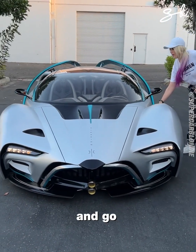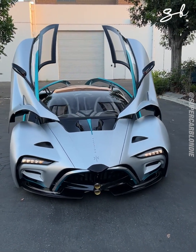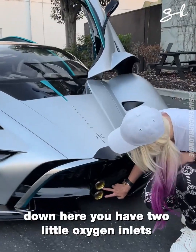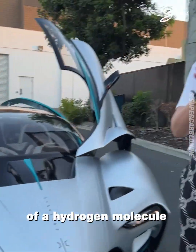We're gonna open her up and go. What? Have you ever seen a car like this in your life? Down here, you have two little oxygen inlets, and that is in the shape of a hydrogen molecule.